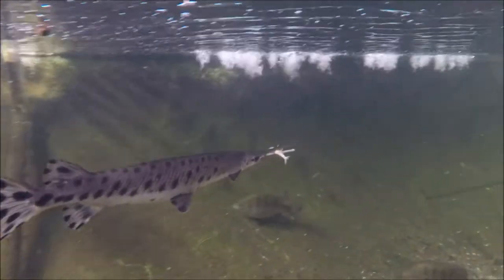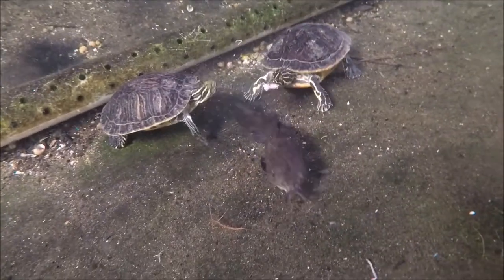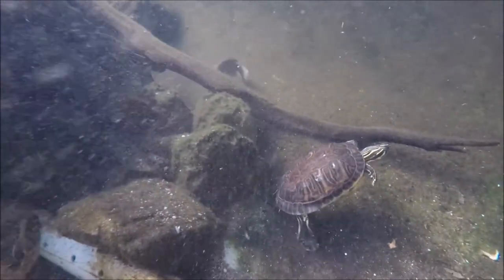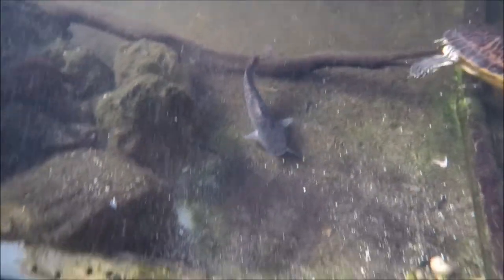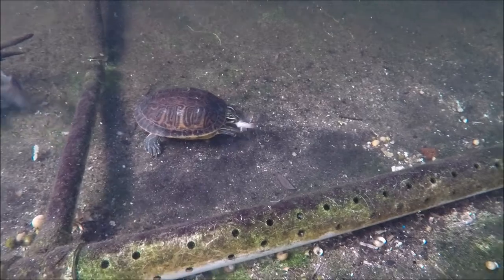Another great grab by the Florida gar there. And the haplo looking for leftovers. And there's that little brown bullhead. We hope you guys have enjoyed this video. Please like and subscribe to get notifications for more of our videos coming up, and have a safe and wonderful day.